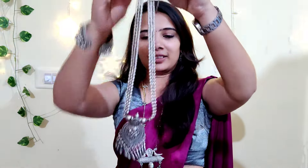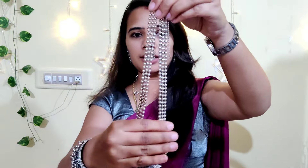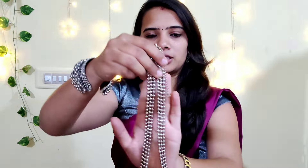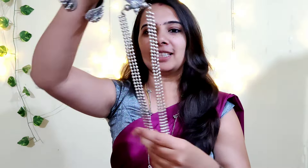The next one is this pendant and hangings — a Gujarati style oxidized necklace. It has a chain and beads, three lines. Here we have earrings as well. So it has a decent look.